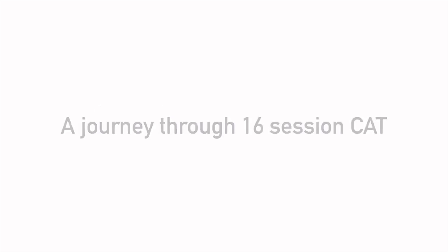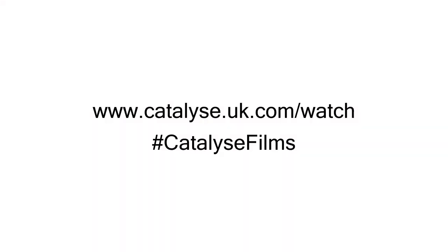To learn more about the films and how you can access them, go to the Catalyze website, following the link on the screen.